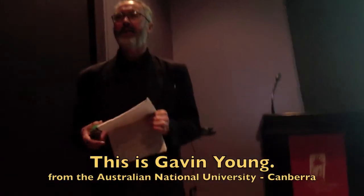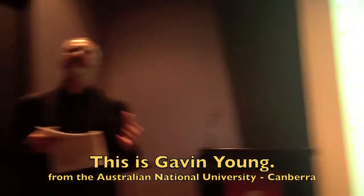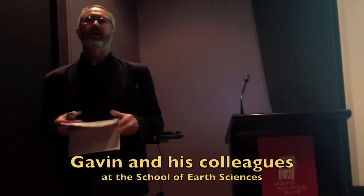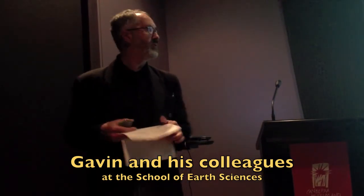We're out at Wee Jasper, and the people that had come out from Canberra were saying, if these things are so spectacular and of international significance, how come we'd never heard of them? And that's why we realised that the research collections hidden away at the ANU are not accessible to the general public.